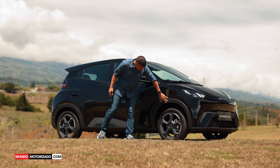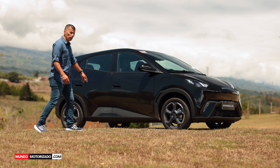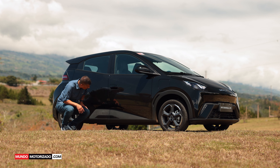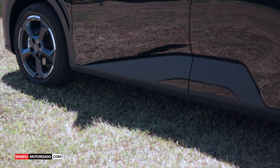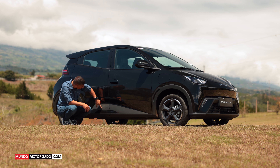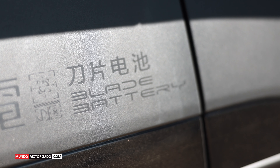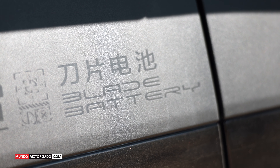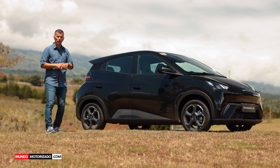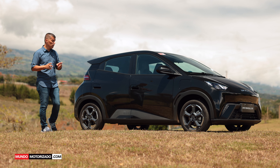Tiene molduras que protegen el tren delantero y trasero, frenos de disco en las cuatro ruedas: ventilados adelante y sólidos atrás. En el lateral vemos donde dice 'Blade Battery', la famosa batería de BYD. Recuerdo que cuando se presentó en China, el primer día se reservaron 10,000 unidades y luego estaban reservando a ritmo de 30,000 a 35,000 unidades por mes.